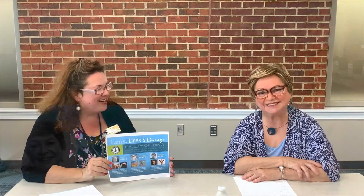Hi everyone and welcome to a very special interview with a local artist. I'm Rosie from the Scott County Public Library and this is Duanna Hurd, and we are so excited to have her and her art here at the Scott County Public Library for a very special gallery exhibit.